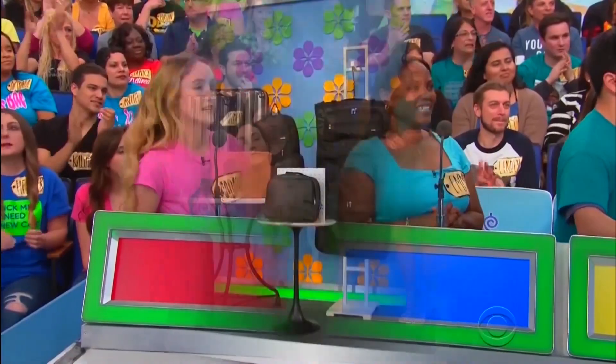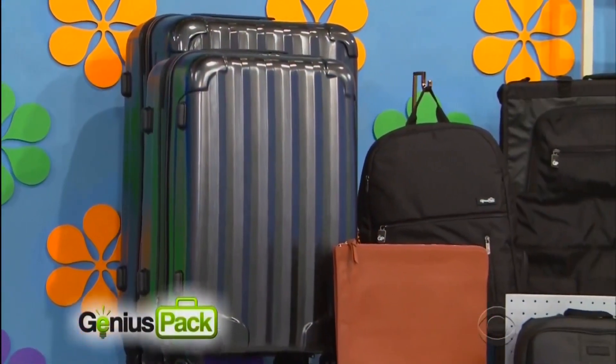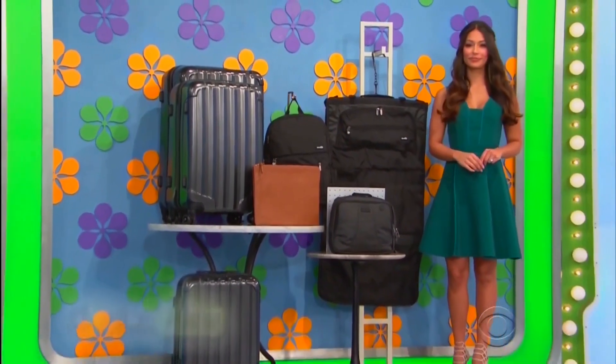Look who's on the turntable — beautiful Manuela with designer luggage! This innovative collection includes three hard-sided suitcases, one garment bag, and three travel bags with phone-charging capability!